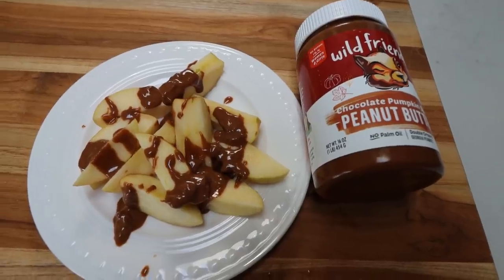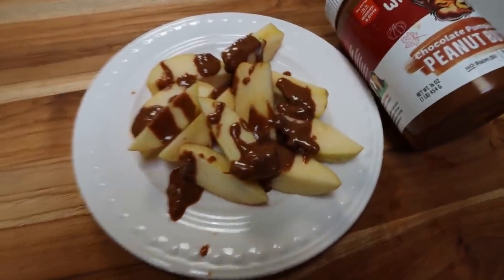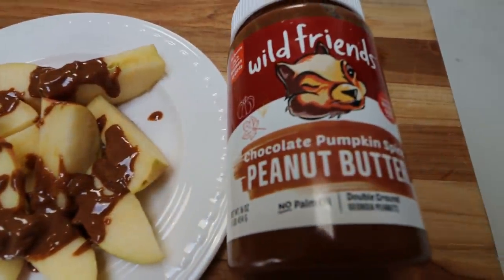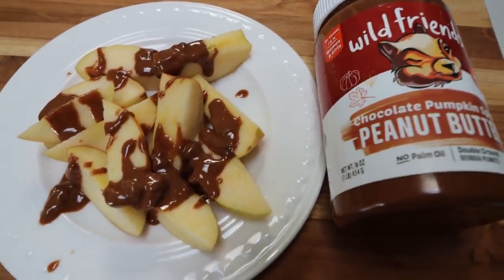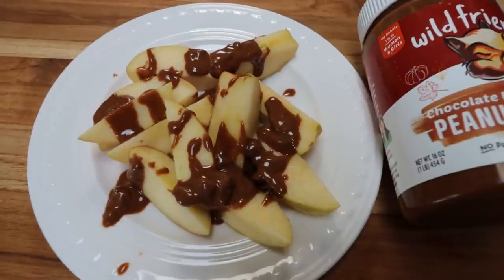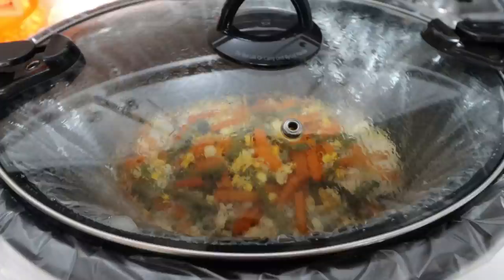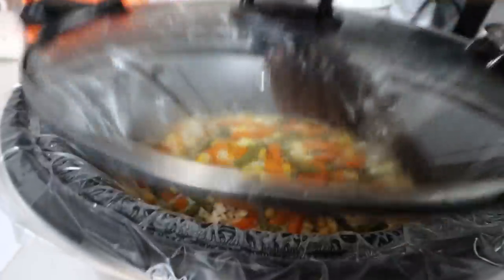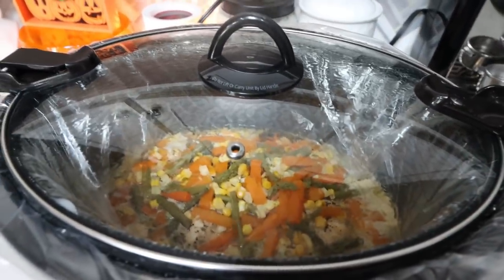Here is my afternoon snack — quick and simple before I hop on my Zoom call. I just sliced up an apple that I've had in my fridge for probably way too long, and drizzled over the top two tablespoons of Wild Friends chocolate pumpkin peanut butter. So, so good. I actually bought this last year and it's almost gone, so I'm trying to eat it up before November when it expires. It's such a perfect snack — carbohydrates in the apple, healthy fats and protein in the peanut butter. Our crock pot is just about done and we need to make the slurry.